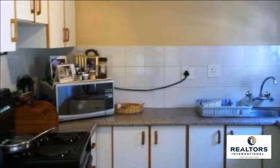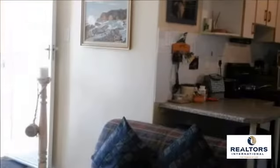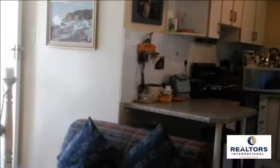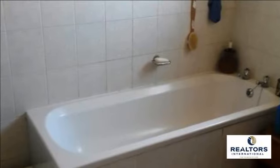The open-plan lounge and kitchen are tiled. The kitchen has a loose standing oven and stove and built-in cupboards with melamine tops. Through the back door is a covered patio with weather blinds, ideal for quiet afternoons or all-year-round entertaining.